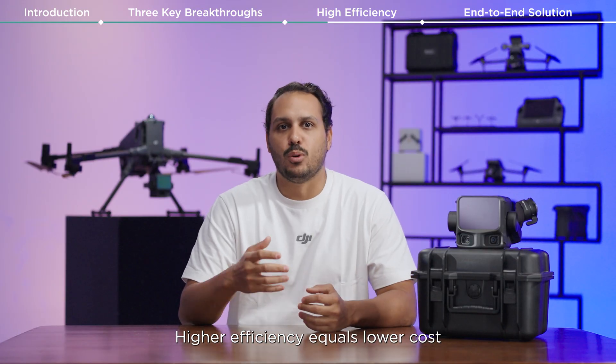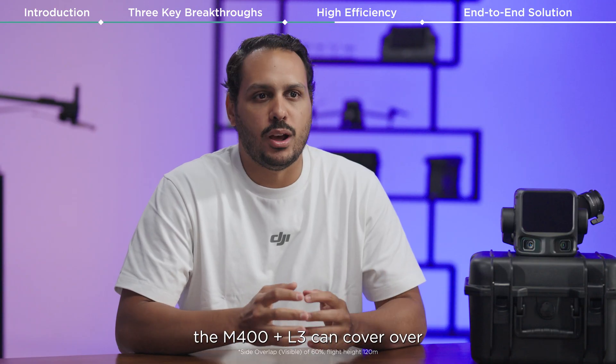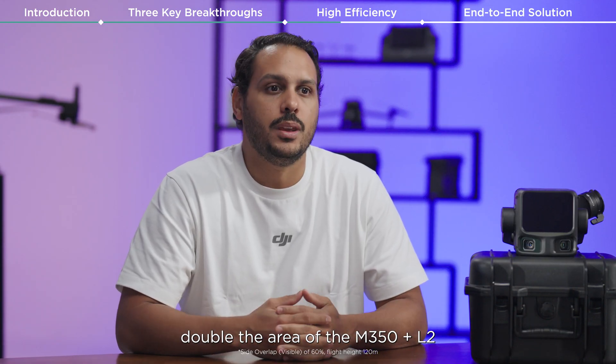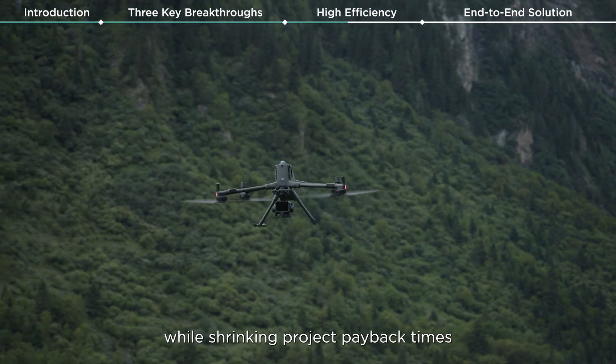Higher efficiency equals lower cost. Collecting both LiDAR and photogrammetry data, the M400 plus the L3 can cover double the area of the M350 plus the L2 in a single flight, cutting way down on equipment and labor costs while shrinking project payback times.